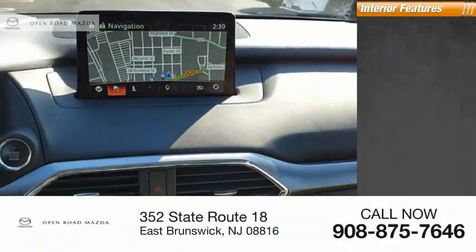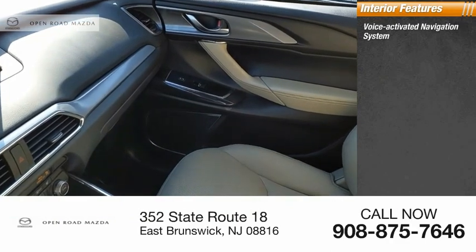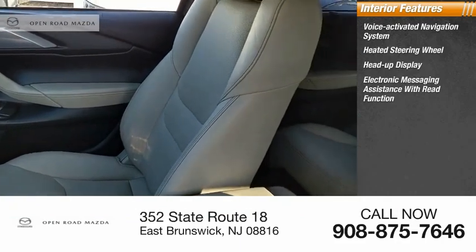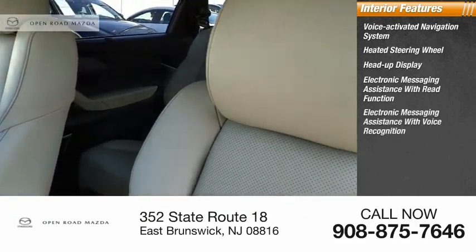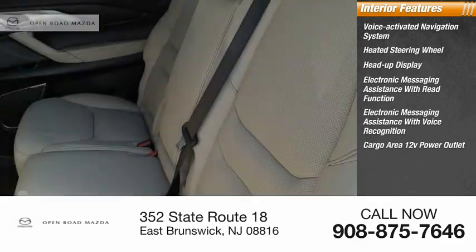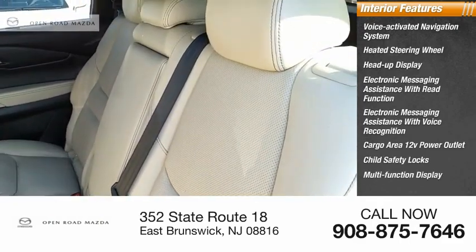Inside you'll find a voice-activated navigation system, heated steering wheel, heads-up display, electronic messaging assistance with read function, electronic messaging assistance with voice recognition, cargo area 12-volt power outlet, child safety locks, and a multifunction display.